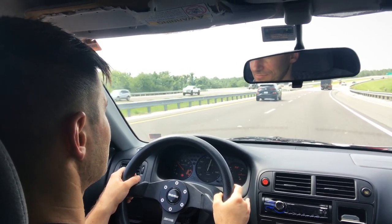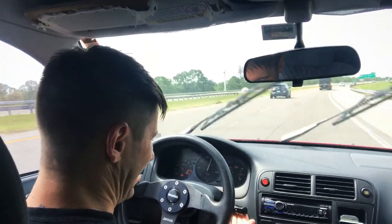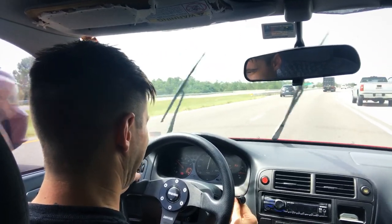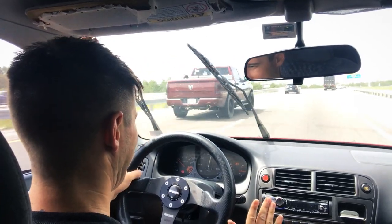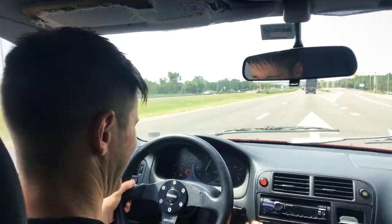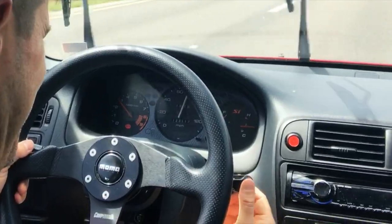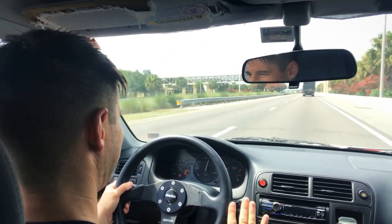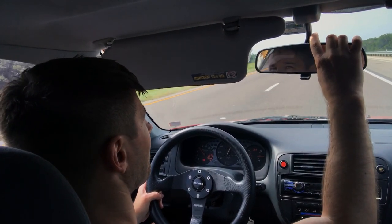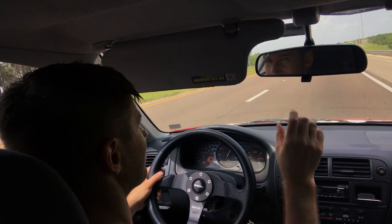That leads me to the second annoyance, which kind of just came out of nowhere. I'm driving along and little by little it moves, and I always have to move it back into place. This happens a lot.